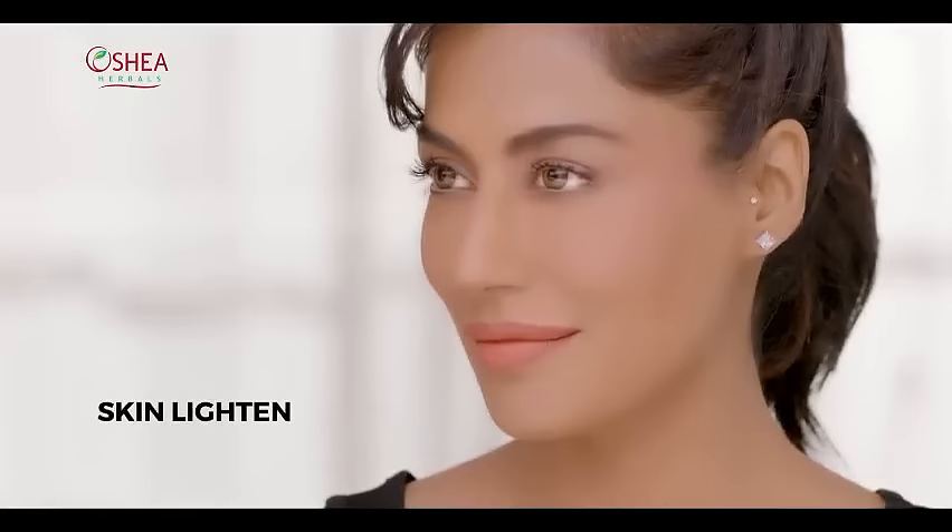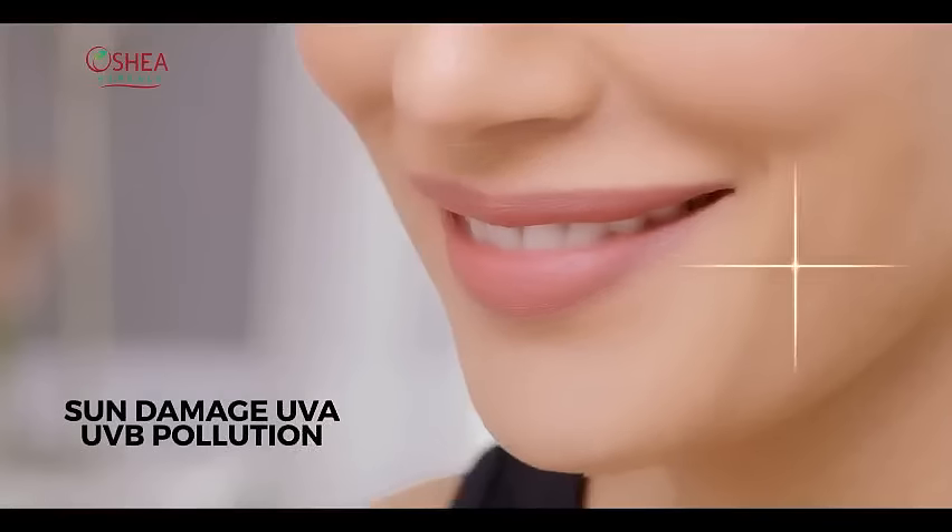Ocea Herbal's Phytolite Cream — I use it every day for 9 skin benefits. Bareberry Extract lightens skin and protects it with SPF against sun damage, UVA, UVB, and pollution.